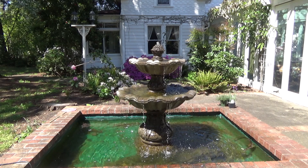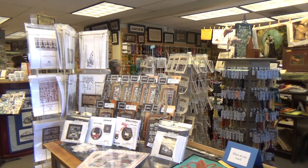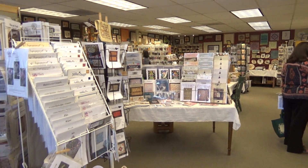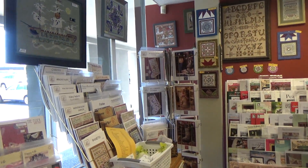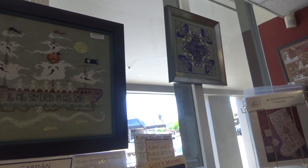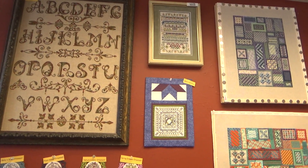Next, we headed to Acorns and Threads. This is my very favorite cross-stitch shop — of course, it's the only cross-stitch shop that I know about in the Portland area. But it is filled with just as many inspiring projects. When you walk in, the samples are just all over the place. You want to do them all. And it's a wide variety of genres, from traditional samplers to cutesy to primitive to seasonal.